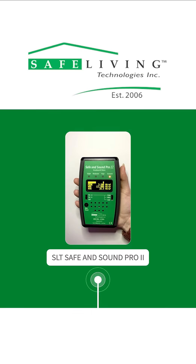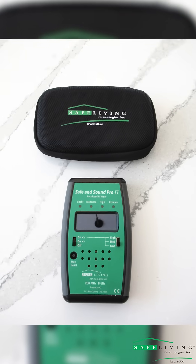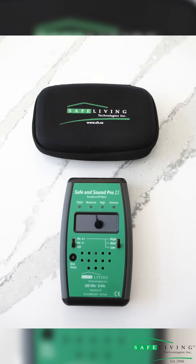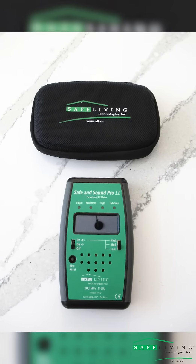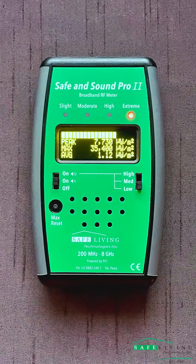Hi everyone! Today we're going to be showing you the RF levels of a phone connected to 5G. We will be measuring this using our Safe and Sound Pro 2, our new and improved RF meter which includes four built-in LED lights as a general warning indicator.